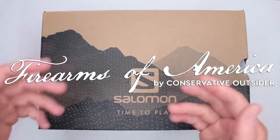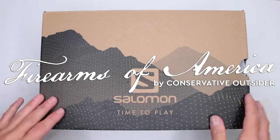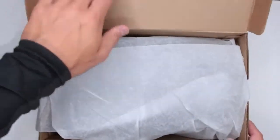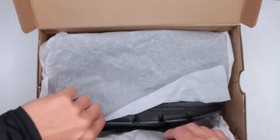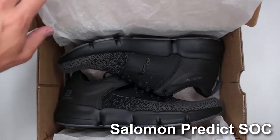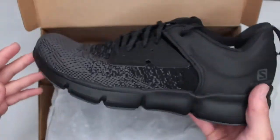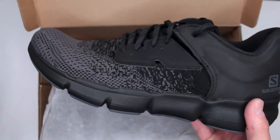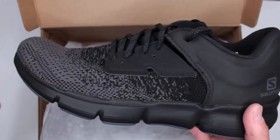Welcome to Firearms of America. Today, as you guys can see, I have another pair of Salomon boots or shoes for review. Let's find out what these are — these are the all-new, well fairly new on the market, Salomon Predict Sock trail running shoes.